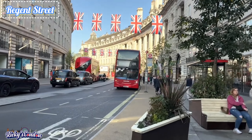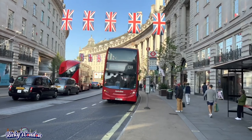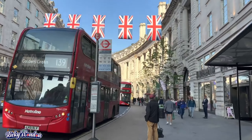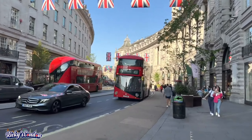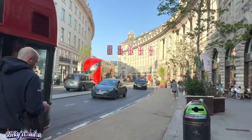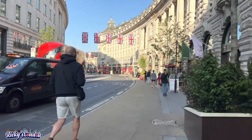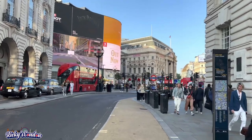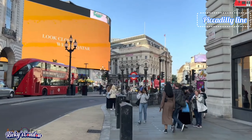Next is Regent Street. Regent Street is a major shopping street in the West End of London, known for its flagship retail stores. You will see the University of Westminster, which has been based on Regent Street since 1838. Regent Street was one of the first planned developments of London. So if you want to shop, please do visit Regent Street. It is right next to Piccadilly Circus and Oxford Street. To get there by tube, you can take the Piccadilly line.